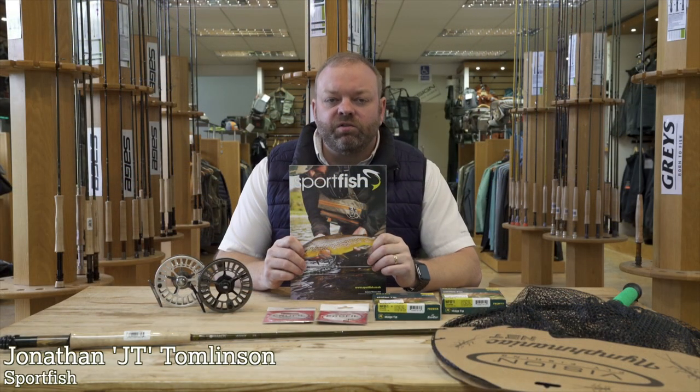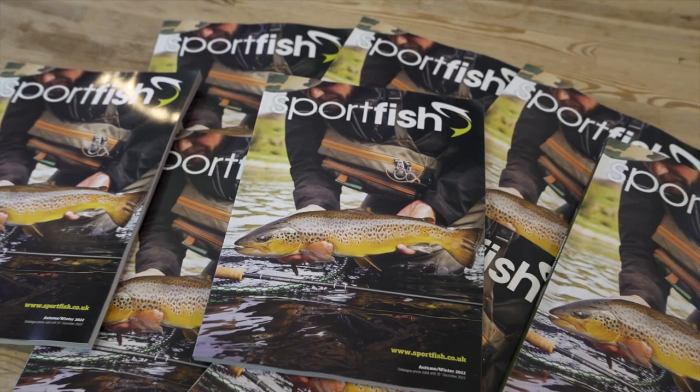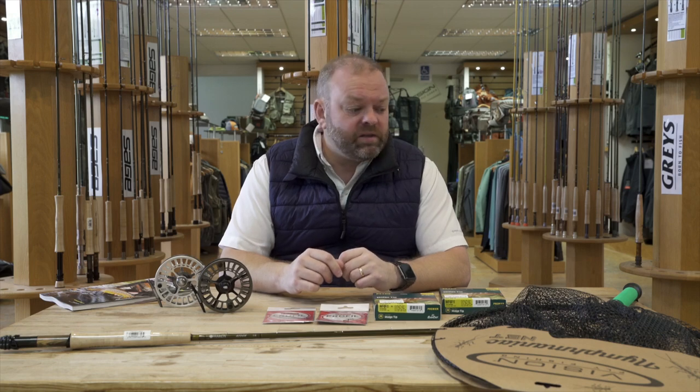Our very latest Autumn/Winter 2022 catalog is now dropping on doormats all around the country. At this time of year when the new one arrives, there's nothing I like more than thumbing through it and having a look at all the very latest products from our favorite suppliers. In front of me I've got a selection of some of the latest products that will feature inside the new catalog, and I'm just going to talk you through one or two things that really stood out for me.